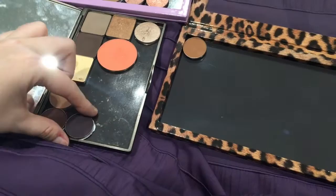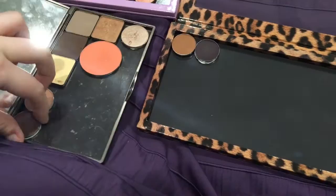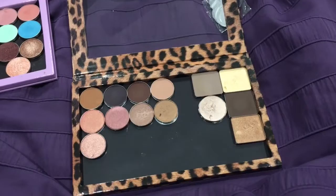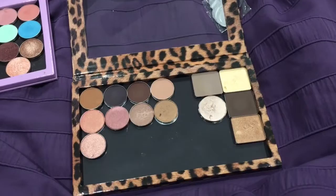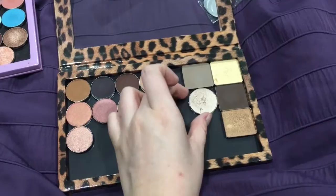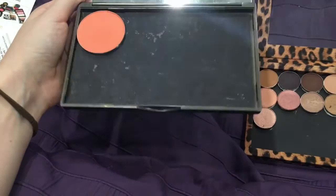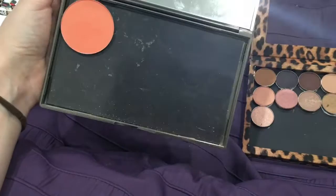I like to keep my shadows in categories - all the mattes in one section and all the shimmers in another section. So the top row can be the matte shadows and the next row down the shimmery ones. I decided to put all my Inglot shadows and my random L'Oreal shadow in there as well. I'm going to use this palette as a blush pan palette - I have a Makeup Geek blush pan and some MAC blushes I can put in there too. After depotting all that stuff I managed to get six empties.